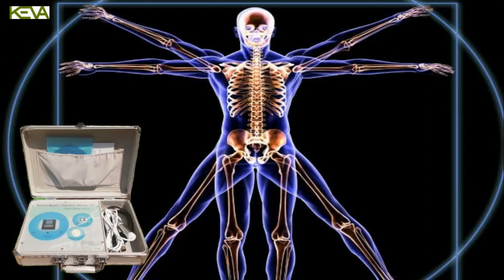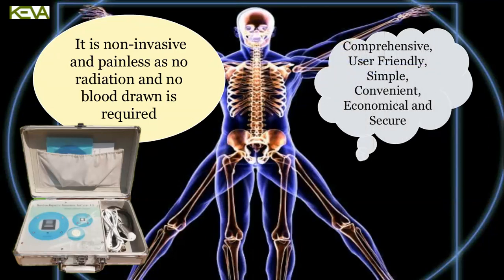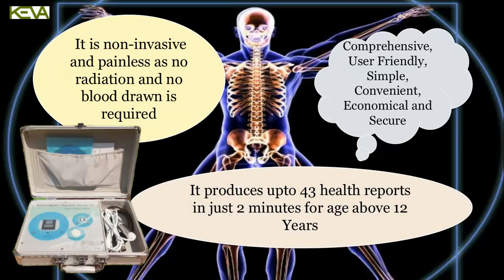It is non-invasive and painless — no radiation and no blood is drawn. Comprehensive, user-friendly, simple, convenient, economical, and secure. It produces up to 43 health reports in just 2 minutes for each person above 12 years.